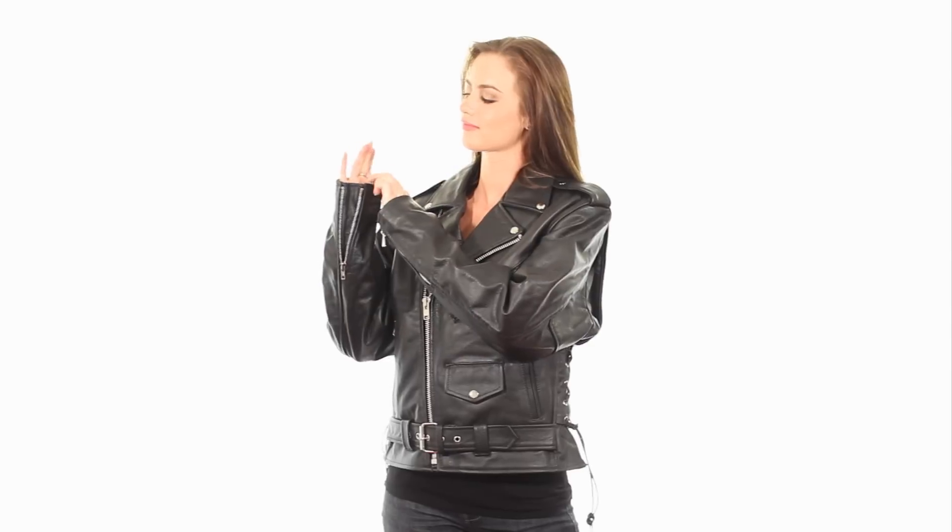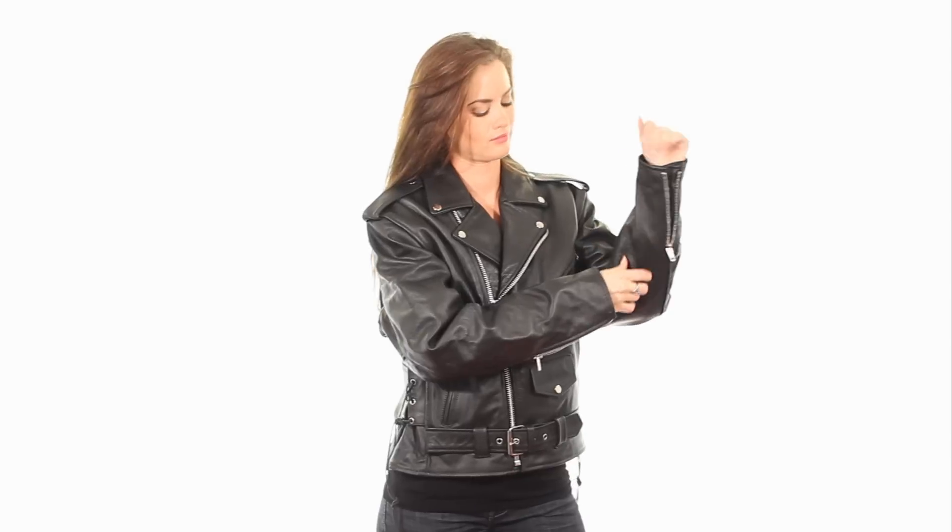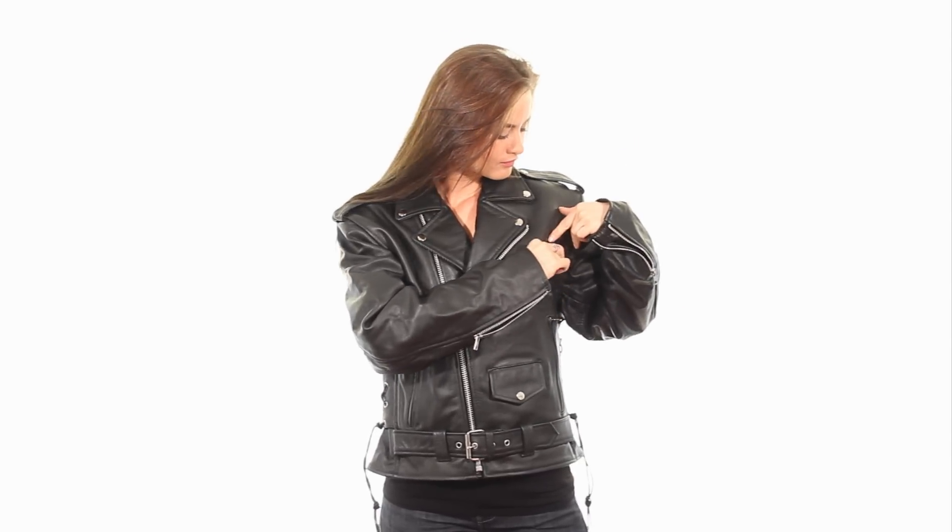The B7005 jacket is made of thick, abrasion-resistant cowhide leather. This women's motorcycle jacket offers classic biker girl look, comfort and functionality.